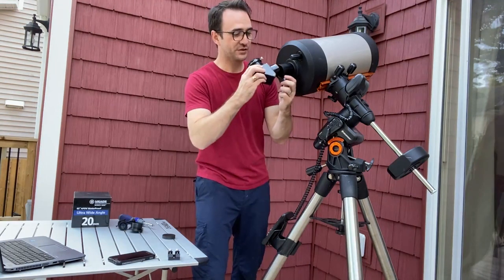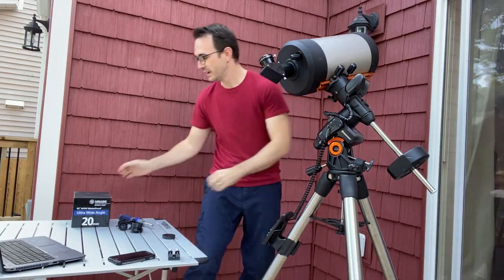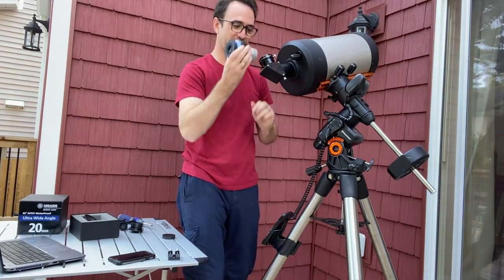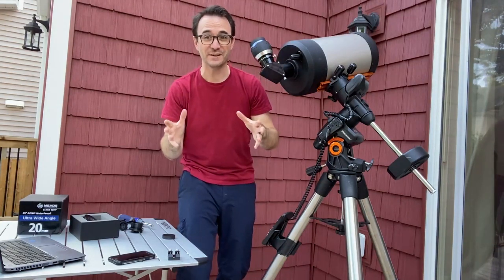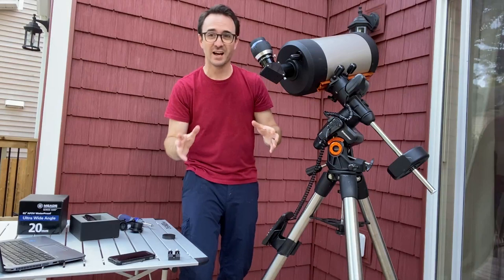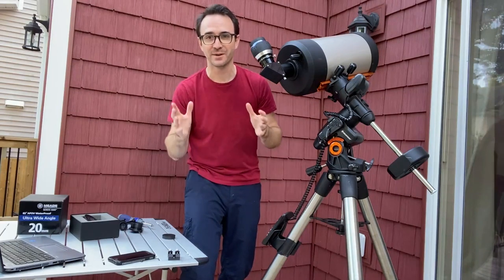The diagonal should just screw in to the visual back like so, and then we can add our eyepiece like this big one. Now I see most C8s being used with only one-and-a-quarter inch eyepieces. I'm hoping the two-inch eyepiece with a wide field of view still does the trick, but I guess we'll find out.